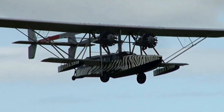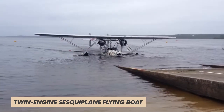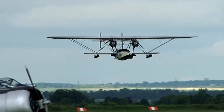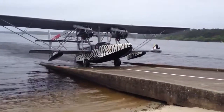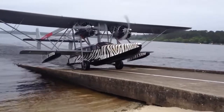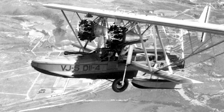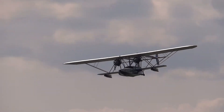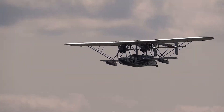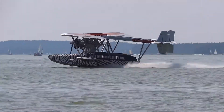The S38 is where things get legendary. This twin-engine sesquiplane flying boat became Sikorsky's first commercially successful aircraft, capable of carrying eight passengers. It was used by airlines like Pan Am for passenger transport, and the United States Navy adopted a version designated the PS. The S38's success with airlines and the military solidified Sikorsky's reputation as a leading aircraft designer.